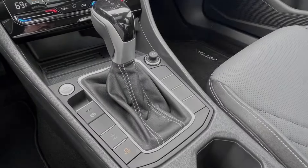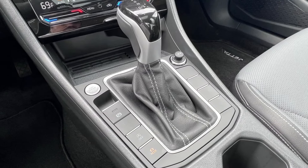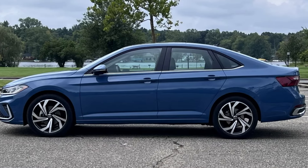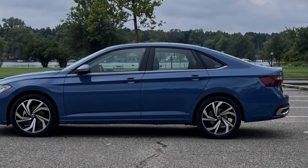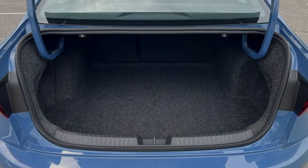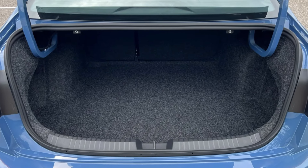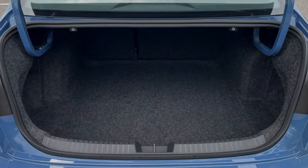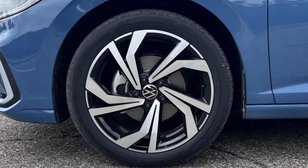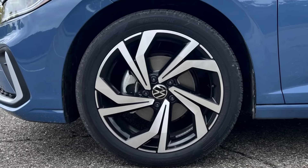The GLI gets a 2.0-liter turbo making 228 horsepower and 258 pound-feet, paired to either a 7-speed DSG or a 6-speed manual transmission. That's big news since you can no longer get the GTI with a manual — meaning if you want to save the manuals, you'll have to get a GLI. You shouldn't be alone: VW expects the manual to make up about 30% of GLI sales in the United States, which isn't bad.